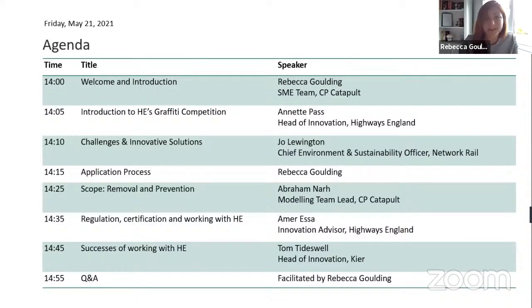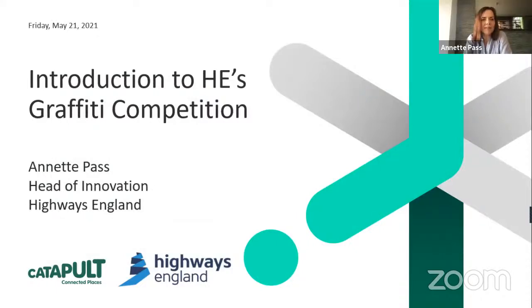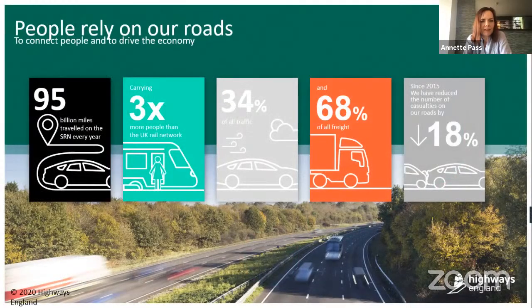So without further ado, I'd like to hand over to Annette, who will give you a brief introduction to the graffiti competition. Thanks Annette. Thanks Rebecca. I'm really delighted to be here this afternoon. It's actually the culmination of quite a number of months of work to get here, and I'm really delighted to welcome everybody who has dialled in with an interest in potentially being involved in our competition.